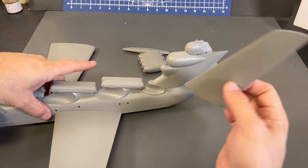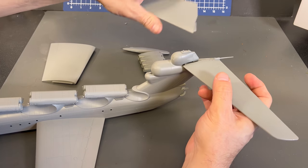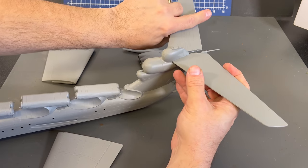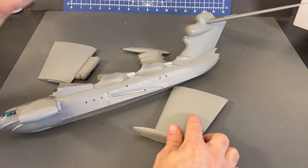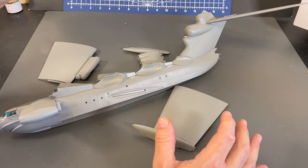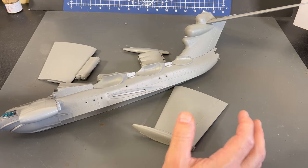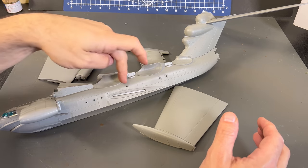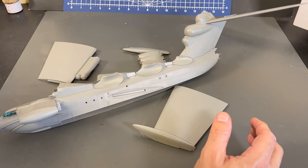Once we get that done, we can go ahead and attach this giant tail, which gets fitted just like this. So we've got a very simple process to putting this together. I'm going to get all these pieces sanded up properly, then glue them into place. I'll finish off putting masking on the windows, and then we can prime it and paint it.